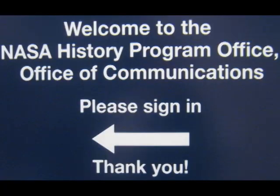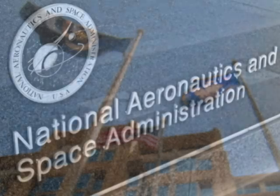Hi, everyone. I'm Jessica. And I'm Joey. We work in the History Program Office at NASA Headquarters in Washington, D.C. The NASA History Program Office keeps track of everything NASA has done since it was founded in 1958.